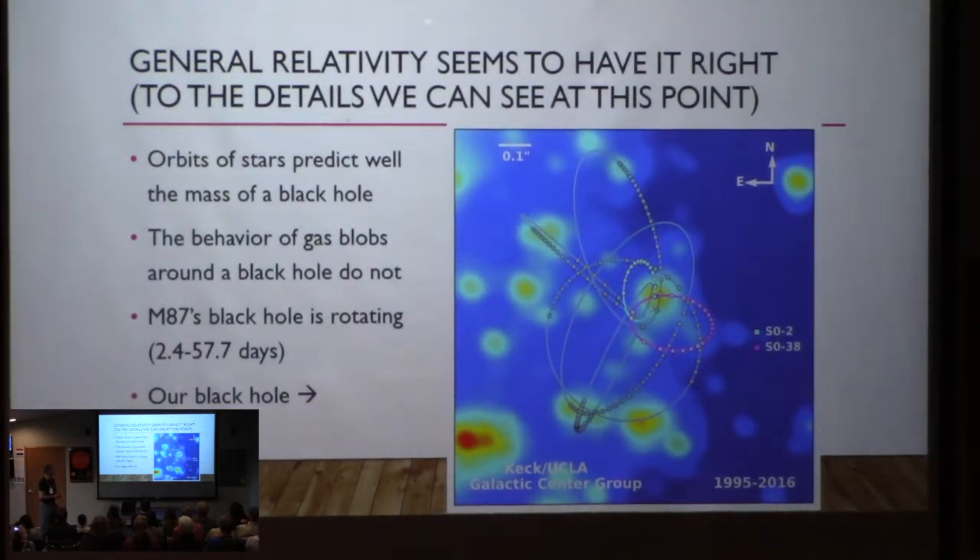This showed that if you want to know how big a black hole is, looking at stars going around the black hole is a pretty good indication — look at how fast they go around it. But we looked at gas blobs and how they behaved around black holes and got very wrong answers for black hole masses. We found that the black hole in M87 is rotating about once every three to maybe 60 days — that's about as close as we can narrow it down.